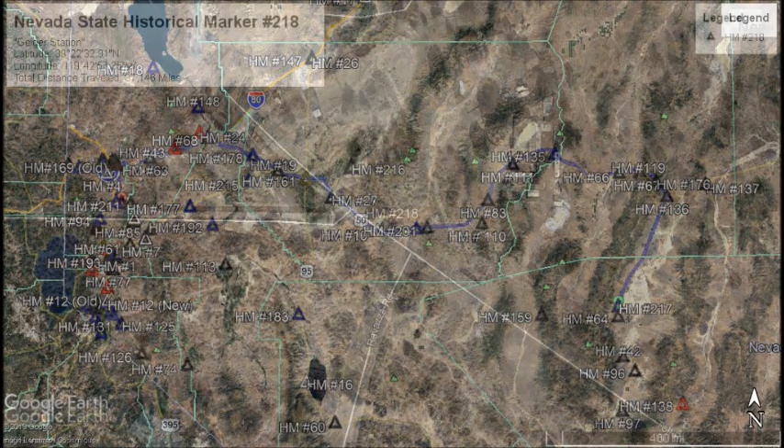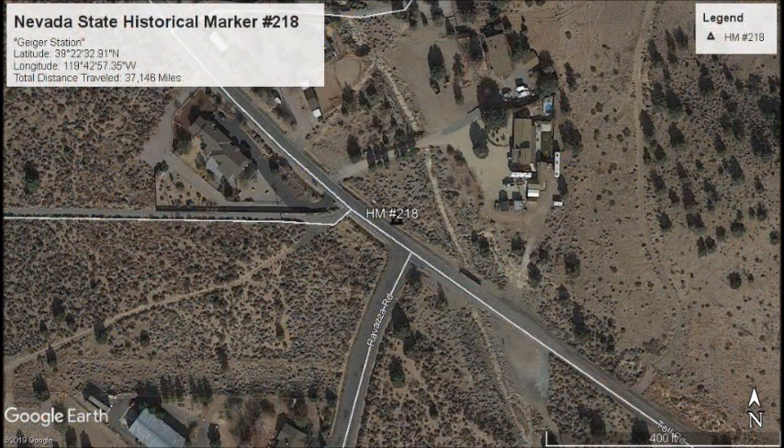Let's turn around now and head back to South Reno. Located on Toll Road right across from Ravaza Road will be our next marker — marker number 218.